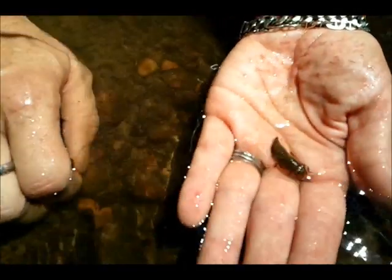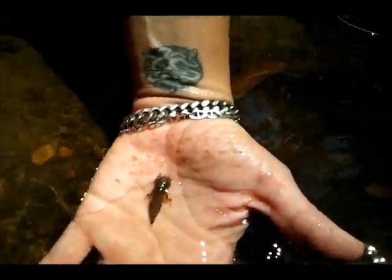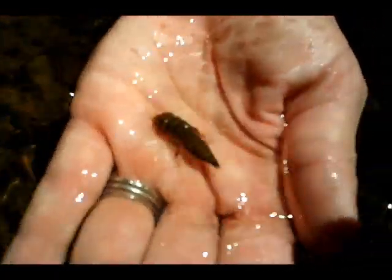What you got there? A little dragonfly nymph. Wow, that's pretty cool. We find these in the creek all the time — until a few years ago we didn't know what they were. That's what a dragonfly looks like before they grow wings and fly. Yeah, that's pretty cool.